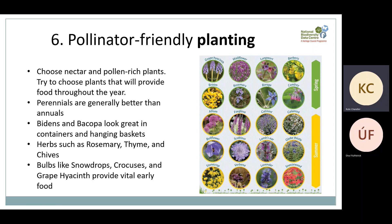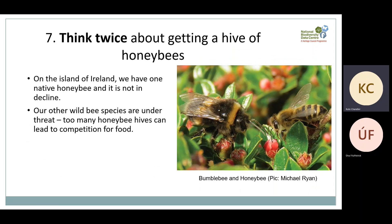The next three recommendations are things to be a little wary of. First, think twice about getting a hive of honeybees. All pollinators are important, but on the island of Ireland we have one native honeybee species, managed by beekeepers, and it is not in decline. If we have too many honeybee hives in the landscape, they can compete for food with our wild pollinators, which are already struggling. Only get a honeybee hive if you want to start a new hobby — it's not an action for biodiversity. If you are thinking about it, please contact your local beekeeping association to learn how to keep healthy honeybees and avoid spreading disease.